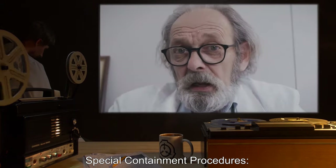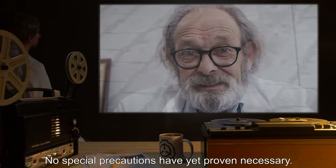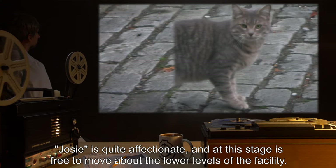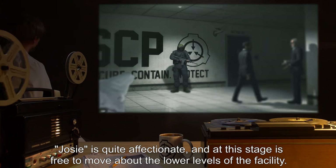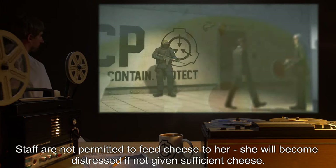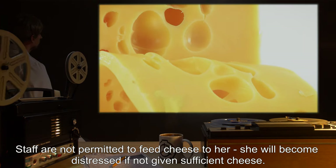Special Containment Procedures: No special precautions have yet proven necessary. Josie is quite affectionate, and at this stage is free to move about the lower levels of the facility. Staff are not permitted to feed cheese to her. She will become distressed if not given sufficient cheese.